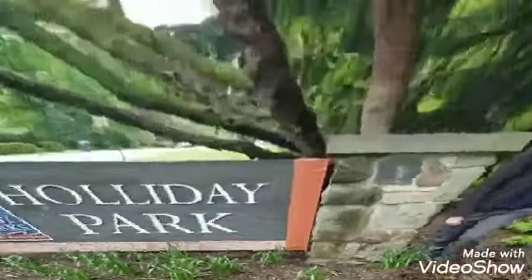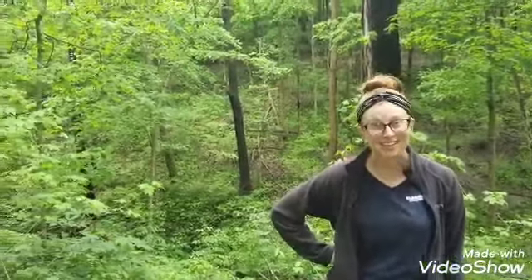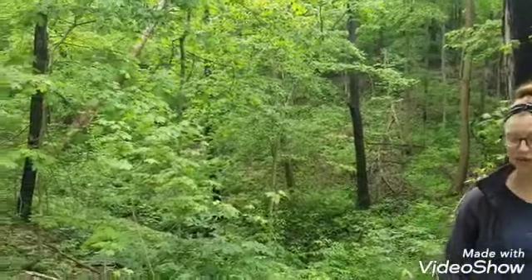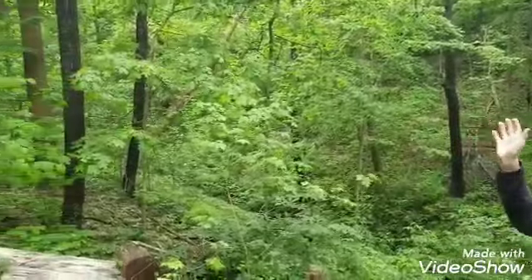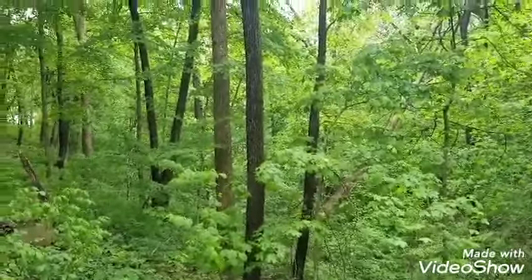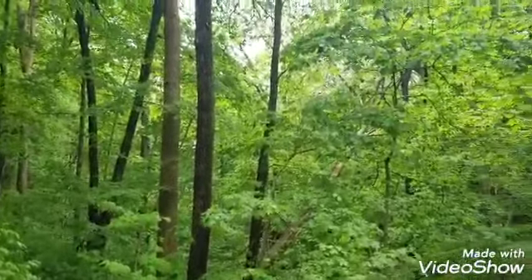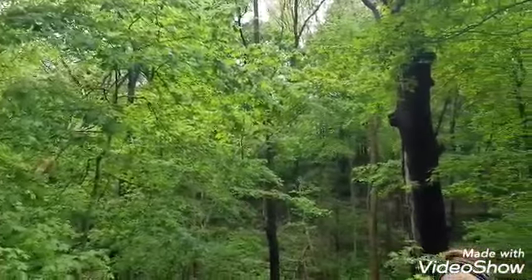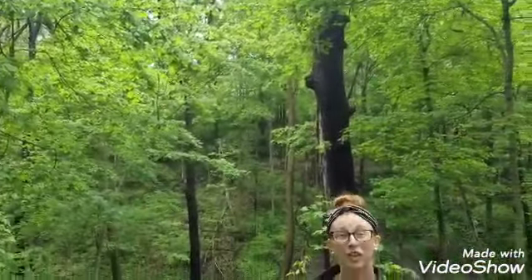I am in the first habitat. What do you think it is? Yep, forest. As you can see there's a bunch of plants growing on the ground and tons of trees around me. I can hear the birds up in the trees, but so far those are the only animals that I've seen. The last time I was here there were deer really close to me, so I'm going to keep looking for more animals as I walk through the forest.